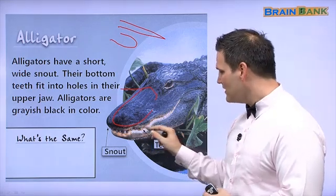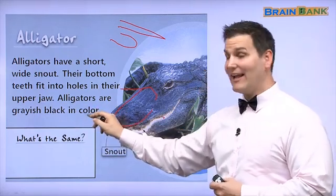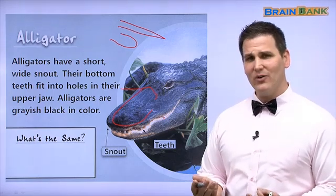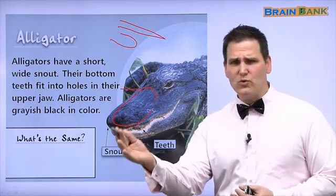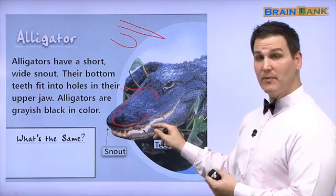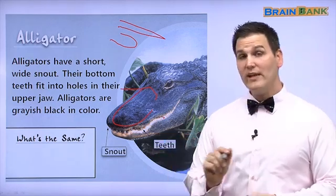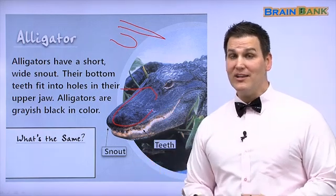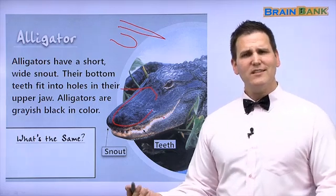We only see their top teeth here. Alligators are grayish black in color. Just like the crocodile, they have many colors, so it's difficult to say it's red or green or black — it's grayish black. It's a little bit lighter in color in some areas. So, we can tell the difference between a crocodile and an alligator because of its snout, color, and teeth. But what's the same?